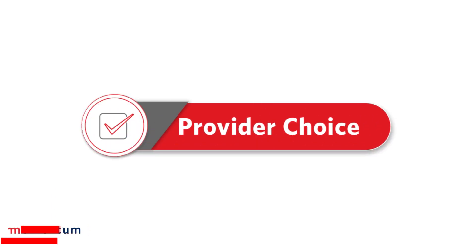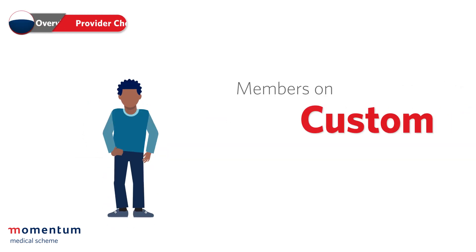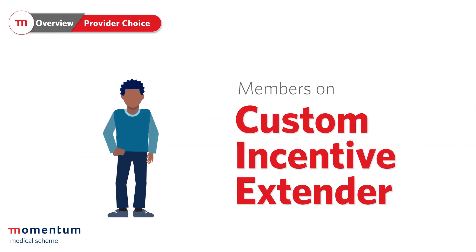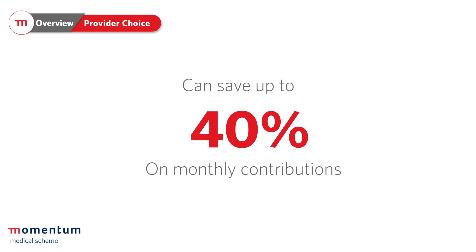Provider Choice. Did you know that depending on the healthcare provider that you choose, members on the custom, incentive and extender options can save up to 40% of their monthly contribution without sacrificing any benefits?